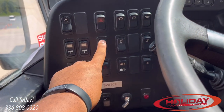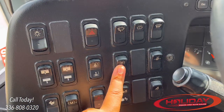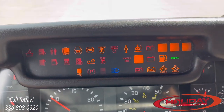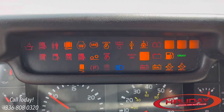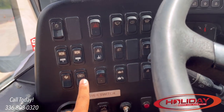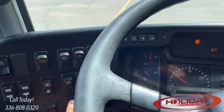Not only make sure the coach goes down on the kneeler, but make sure it comes back up as well. The mirror heat and dash light test button: use it to turn on all dash lights to make sure none are burned out — this is also a great time to ask your salesperson what all the lights mean. Test your fast idle.